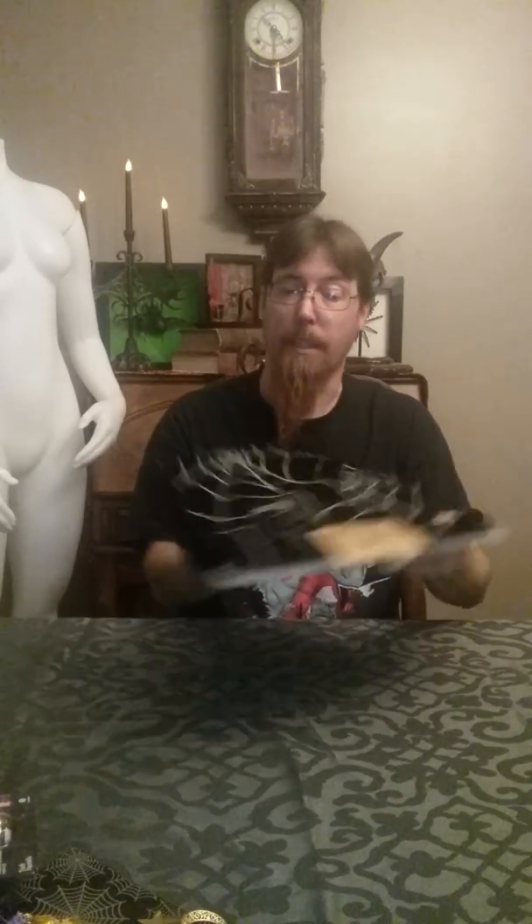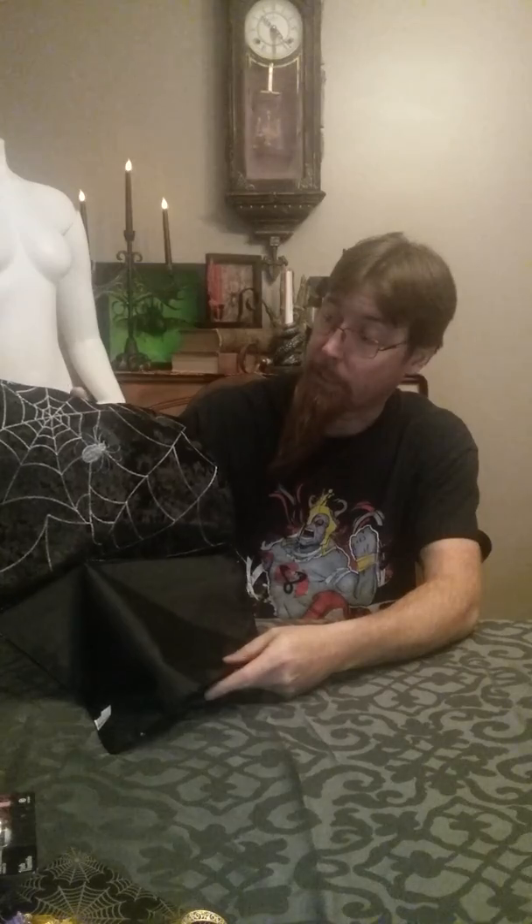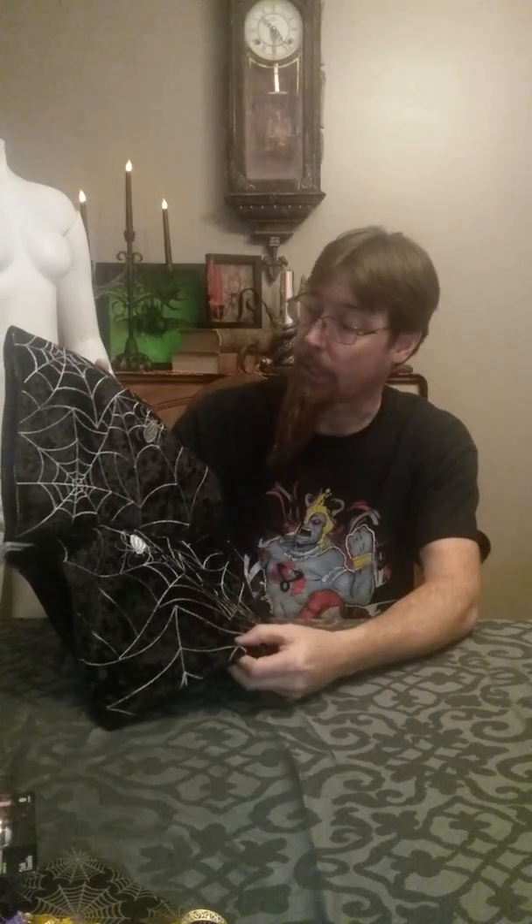Lastly at Meyers, I got a big runner — 72 inches long. He's got a nice spider web pattern on him. I thought these were really cool. Ross had some nice ones last year, but I thought this was really sharp looking on a table, dresser, or bookshelf. I've got plenty of books. That was all at Meyers.